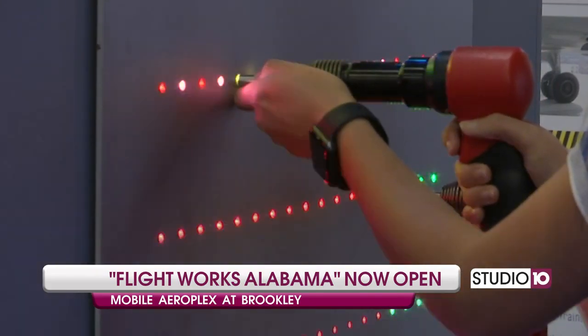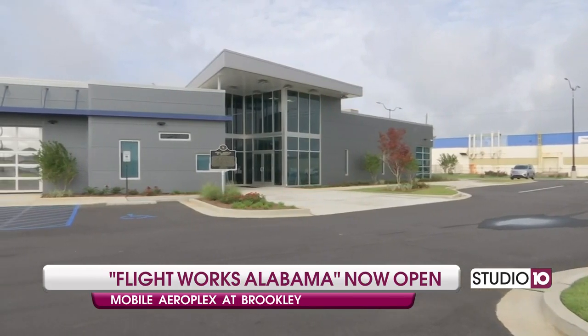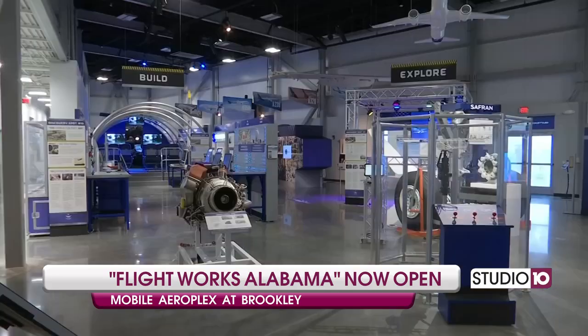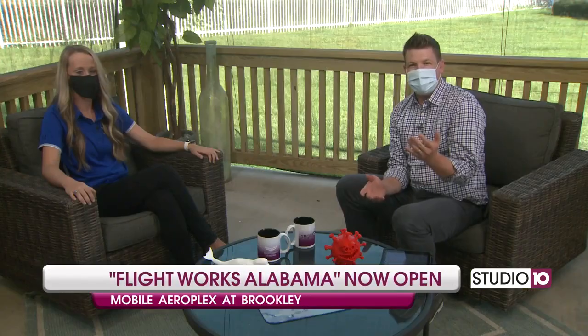And then lastly — you're at Brooklyn — how did Flight Works all come together? How long has this been in the works? It's been in the works for about three years from conception to completion. It's a partnership between the state of Alabama and Airbus and many other sponsors who have also helped us get to where we are. So impressive.